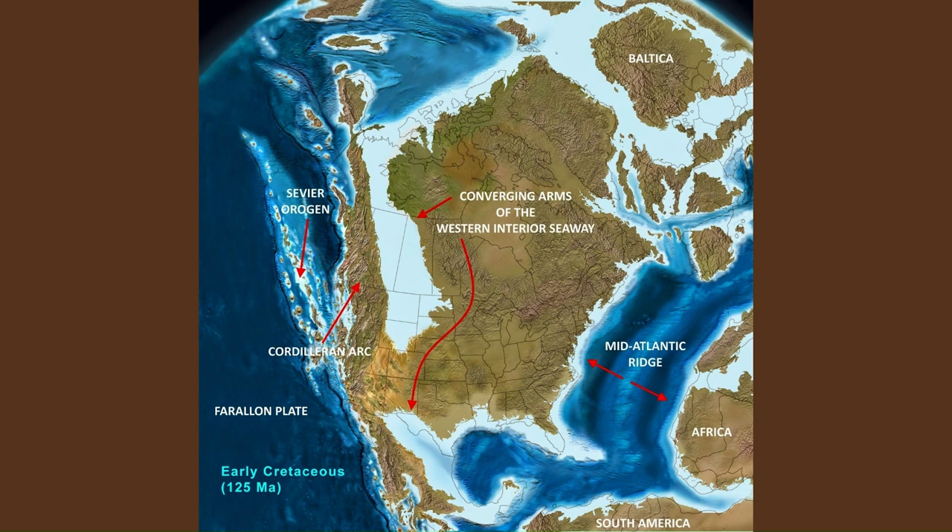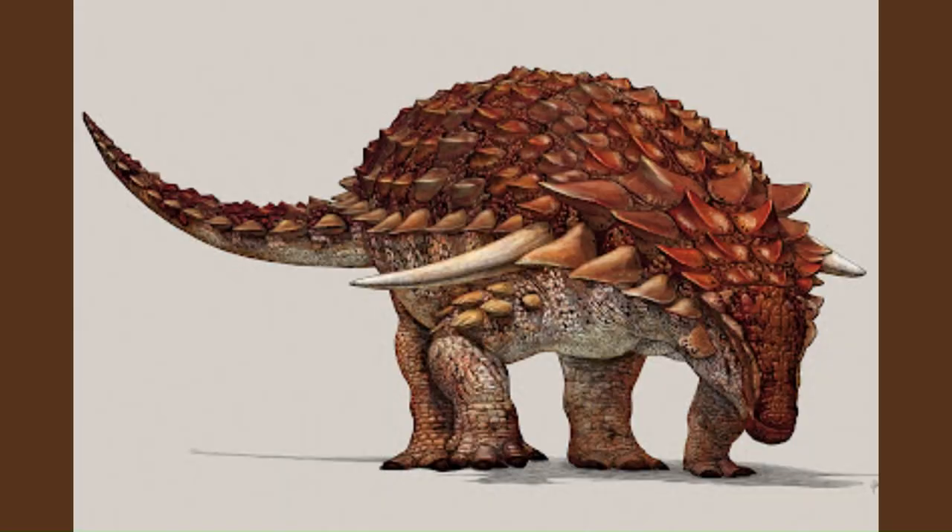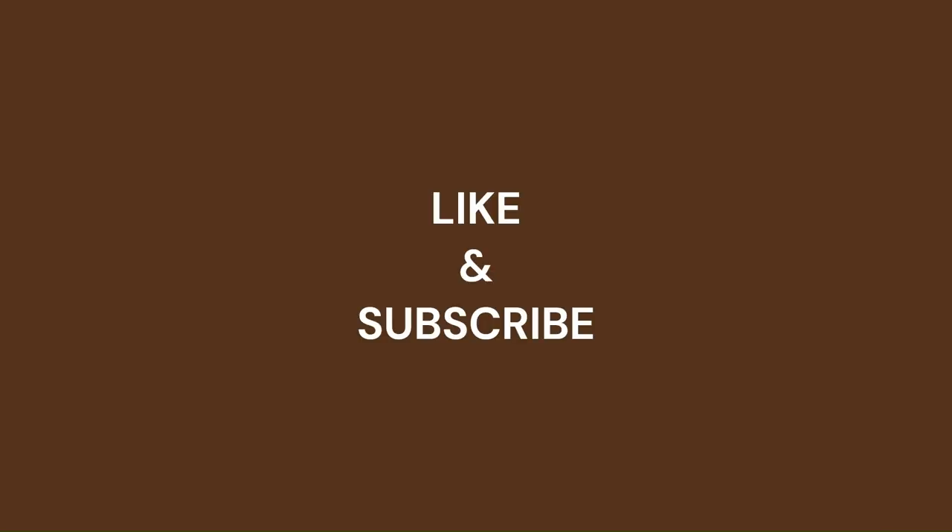What can this animal tell us about nodosaurs, their colouration, and their floral ecology? But before we get into that, this video is sponsored by me. Please like and subscribe to support the channel, or you may find yourself with a missing kidney by the start of July.